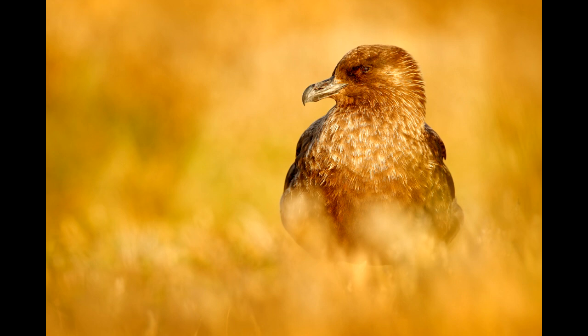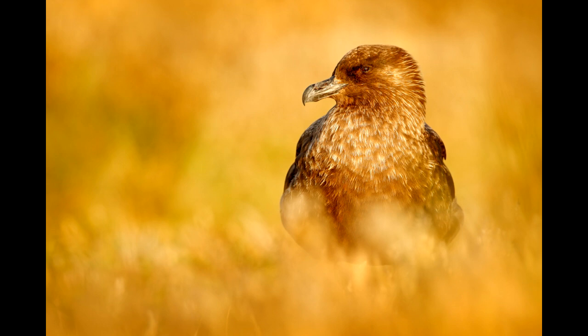Now take a look at the skua. What do you think it eats? The skua is a hunting and foraging species, so it has a straight beak to catch prey and a hook to help tear it apart.